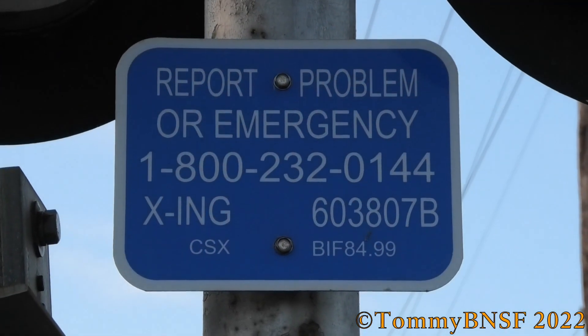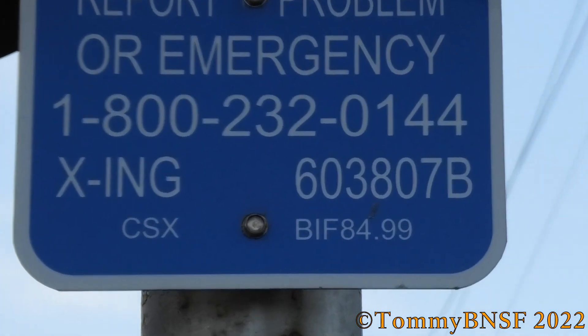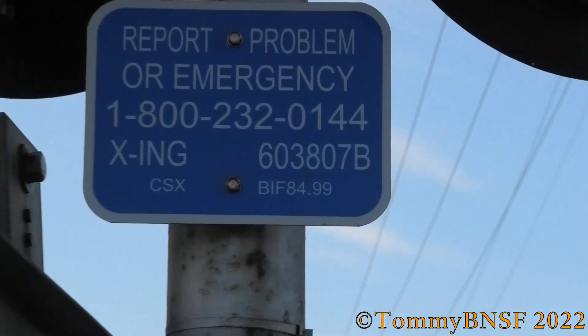Here's the dot tag — dot number 603807B. Mile post 84.99. Good number.